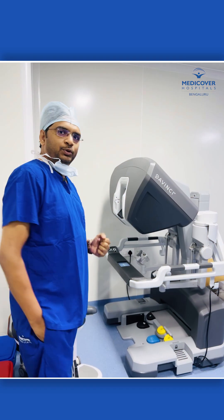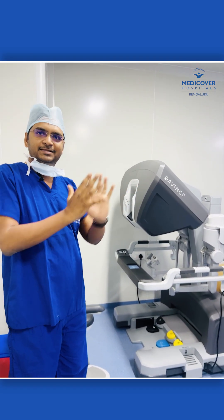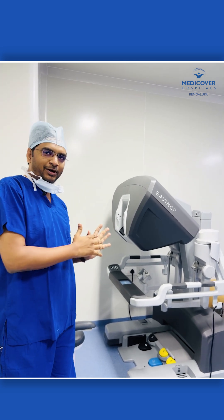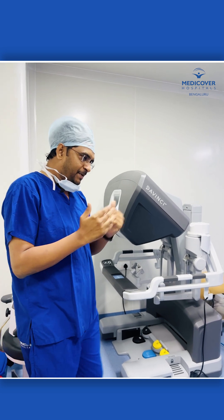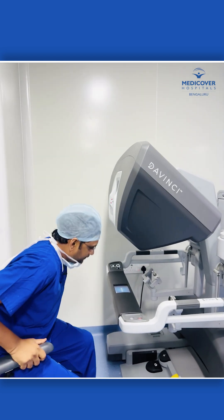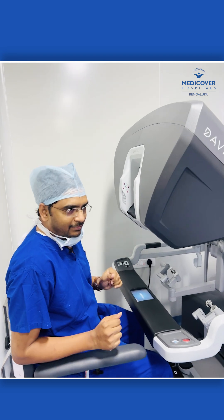This is the robotic console. People will think that the robot does the surgery by itself, but it doesn't — it doesn't work like that. What I do when the patient is on the table is I sit in this chair, and this is essentially like driving a car, maybe a Rolls Royce.